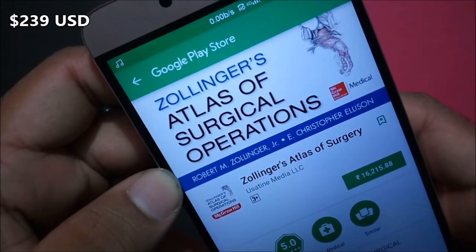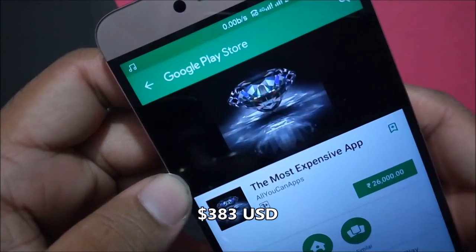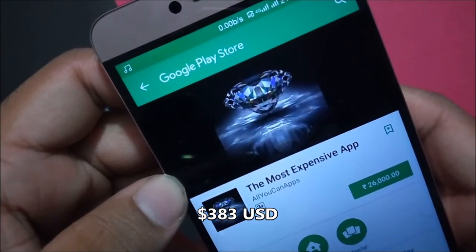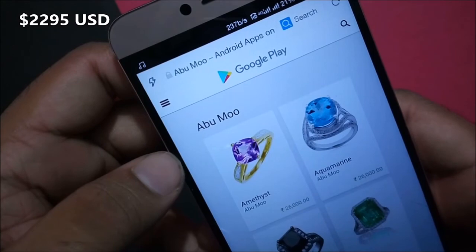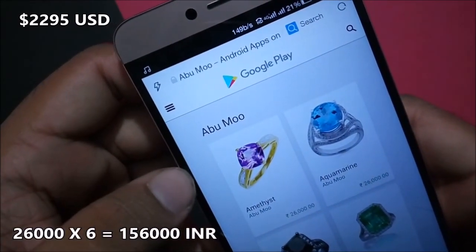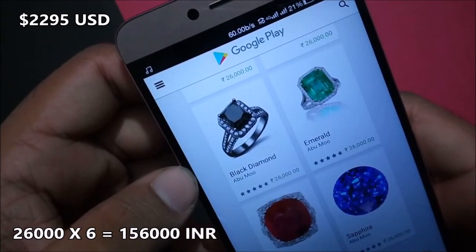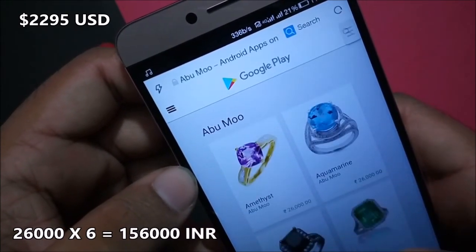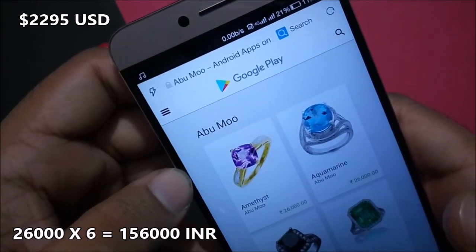Zollinger's Atlas of Surgery costs 16,215 rupees. The most expensive app on the Play Store costs 26,000 rupees — it is a collection of 6 apps, each costing 26,000 rupees, with a total cost of 156,000 rupees.